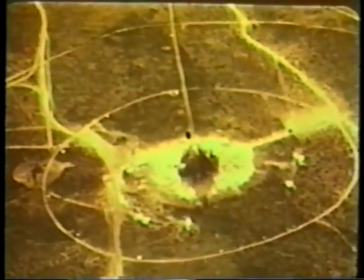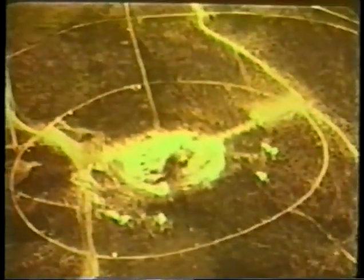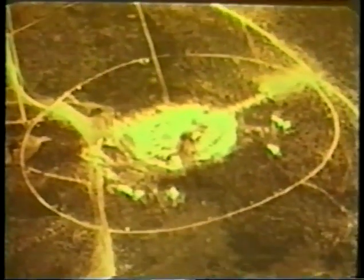A one-tenth kiloton explosive was buried 90 feet deep in hard rock. When the explosive was detonated, the velocity of the rock movement was not enough to form a crater at all, but instead a mound of broken material.